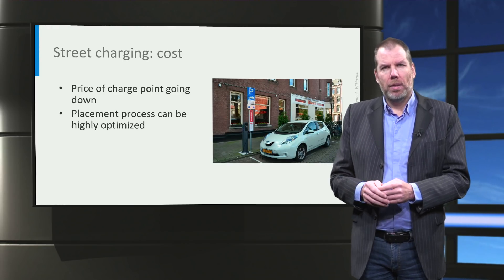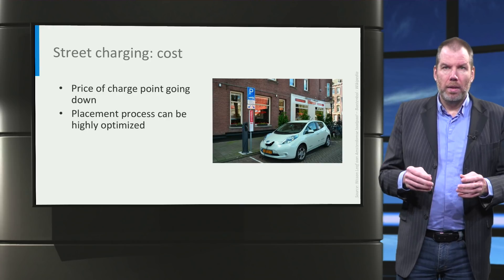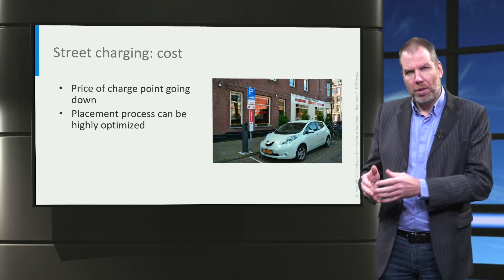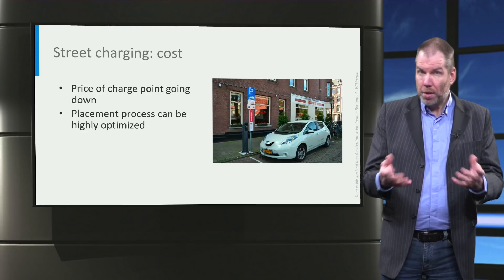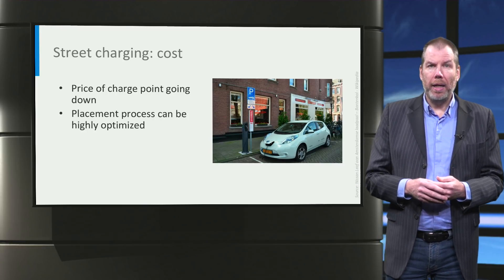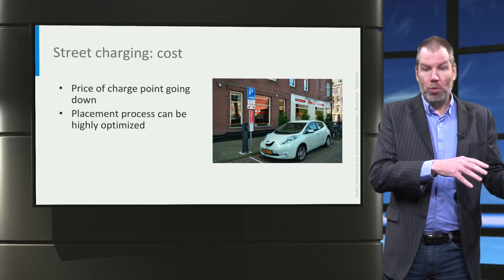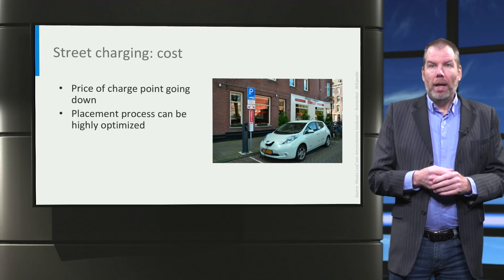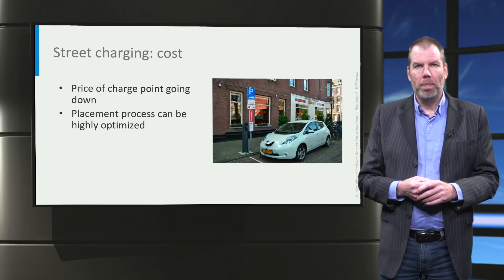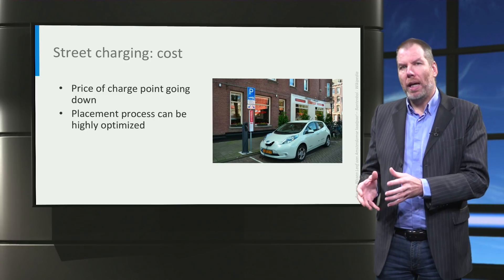The whole process of requesting and placing a charge point can be highly optimized, and there is some best practice I would like to mention. First, it is really important that you ask permission of other residents in advance, so that when somebody comes along and says they have an electric vehicle and want a charge point, that part of the process has already been taken care of. Preferably, you designate possible locations for charge points in advance. Then you can use a website — a really powerful, simple tool — because it gives one shared dashboard for every stakeholder in the process, including the charge point operator, the contractor, municipality, user, car dealer, and the grid operator.